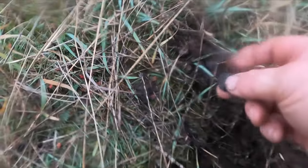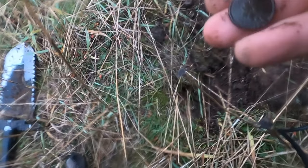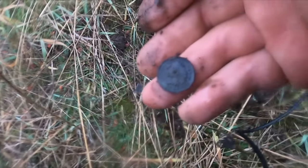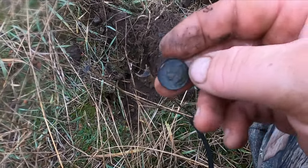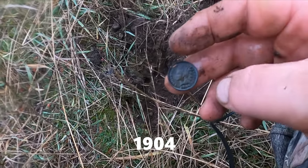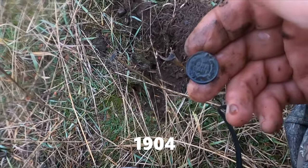Oh man, I got a coin finally — and it's an Indian! No freaking way, and it's beautiful. That took some doing. We found it. That thing's in perfect shape for coming out of the ground.